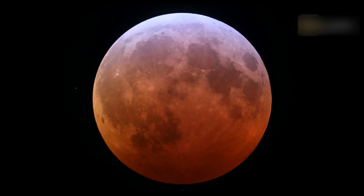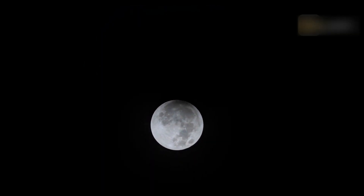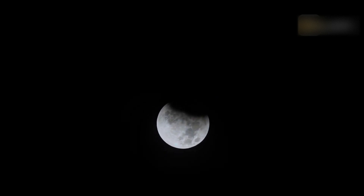A lunar eclipse is visible when the moon is above the horizon. The geometry of a lunar eclipse requires the moon to directly oppose the sun in the sky, so the moon can be seen above the horizon while the sun is below the horizon.